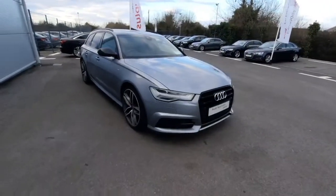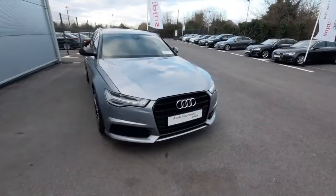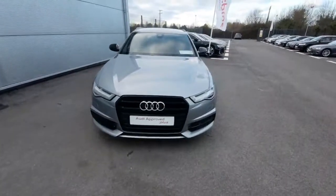Hello, Andrew here from Audi Drogheda, used car online sales. Today we're showing off our A6 Avant 2-litre TDI, which comes with 190 brake horsepower and is a Black Edition also.